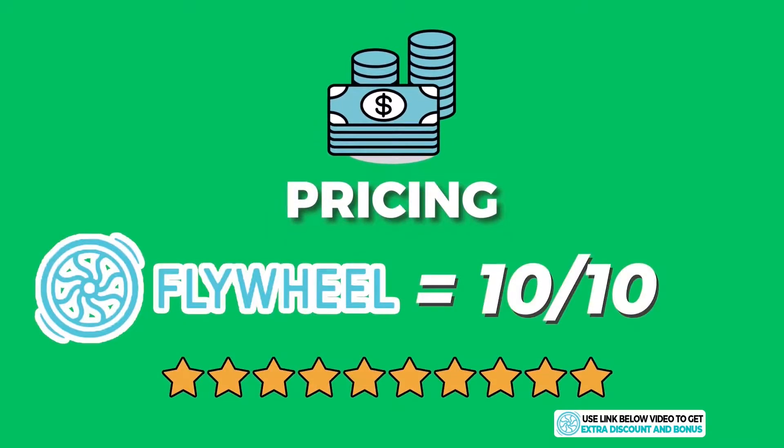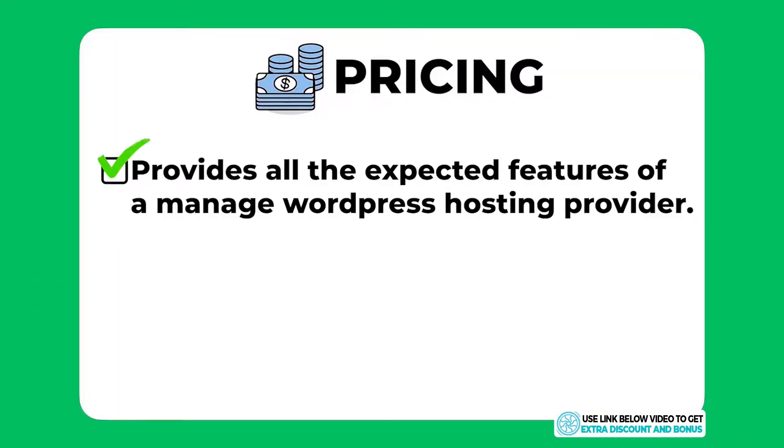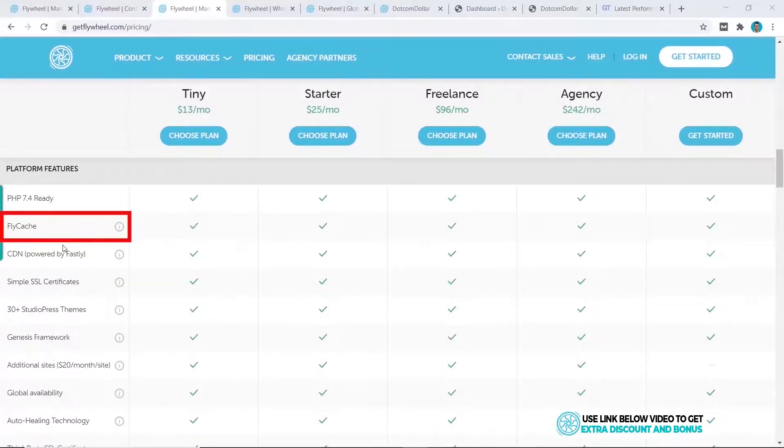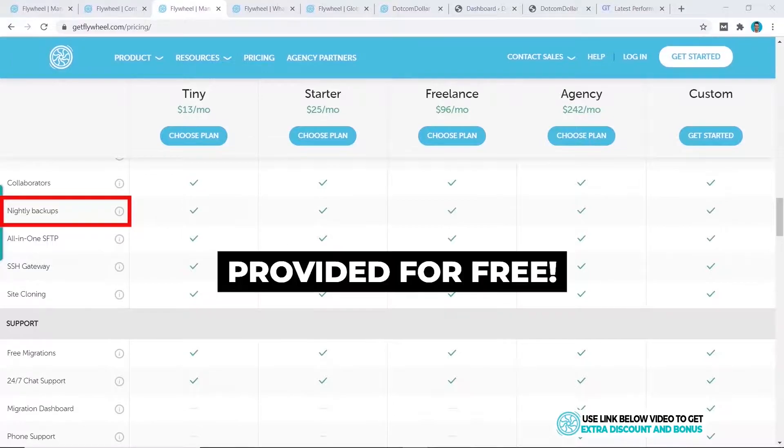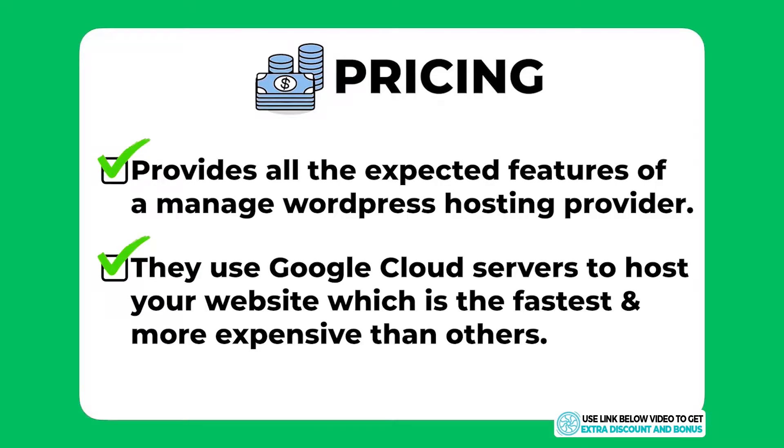The overall pricing score I would give Flywheel is 10 out of 10. They provide all the expected features of a managed WordPress hosting provider: their own custom caching solution called FlyCash, integration with Fastly CDN, automatic nightly backups — all free. They also use Google Cloud servers to host your website, which is supposed to be faster and more expensive than other providers like DigitalOcean or Vultr, but I will conduct a speed test later in the video to verify.